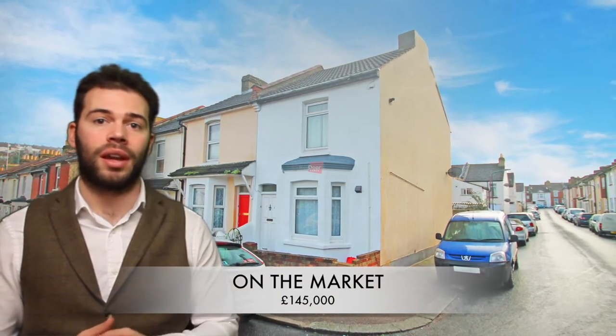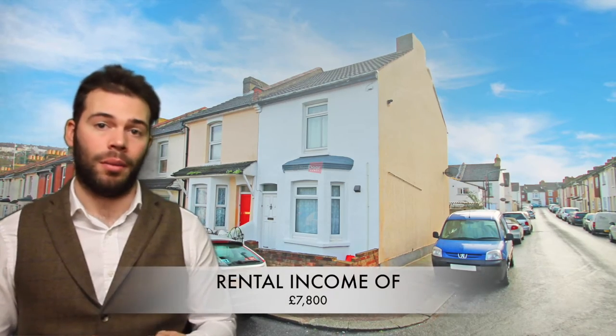Hi guys, it's Sean here again from Red Door Homes in Rochester and I've got an amazing investment opportunity for you in the heart of Chatham on Bright Road. Three bedroom end terrace property on the market for £145,000 bringing in £7,800 per annum.